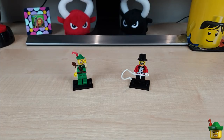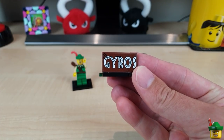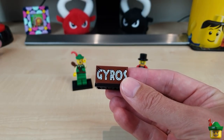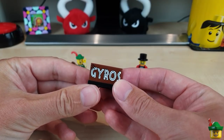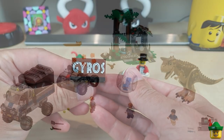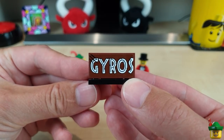This build is actually inspired by both an old set and a single piece - this piece here. It was suggested to me that I use it for this purpose, though I had already had the idea. But I'm going to give credit anyway because it is a good spot. This is the first part of a sticker that would say Gyrosphere from set 75929 Carnotaurus Gyrosphere Escape from 2018 - obviously a Jurassic World set.